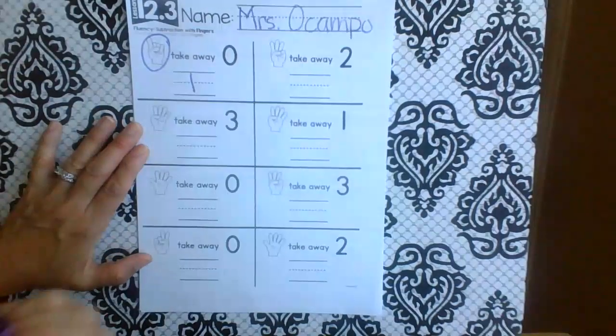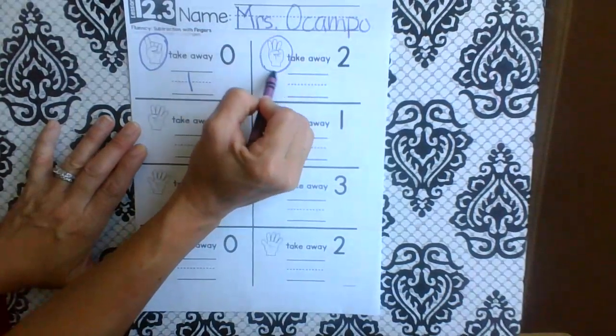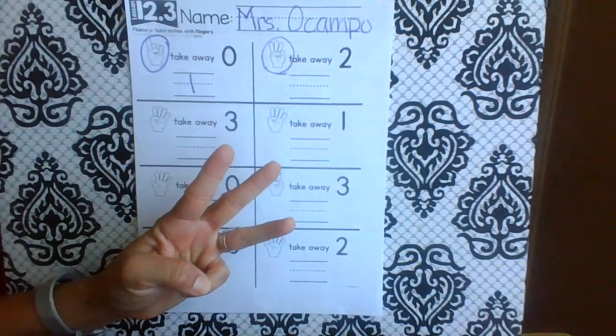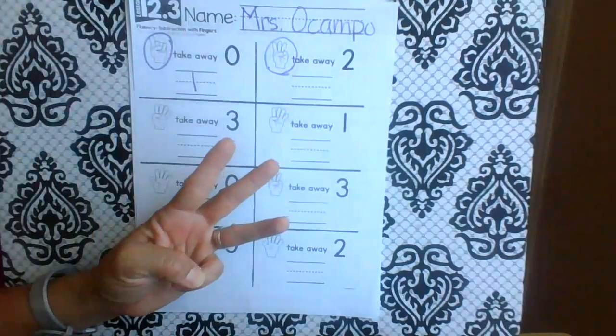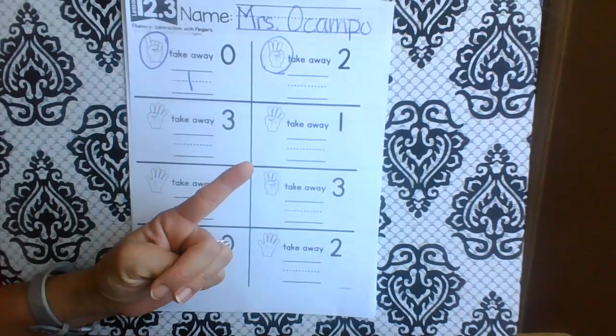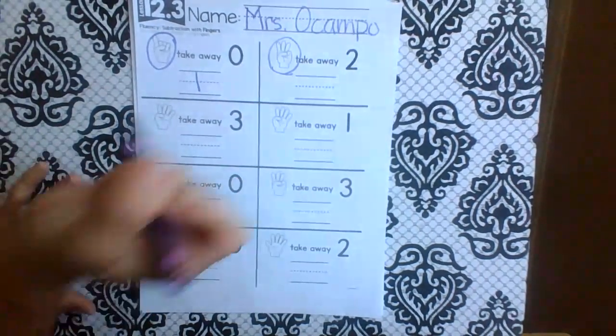Let's go to the next one. How many fingers? Three. So we're starting with three. Take away two: one, two. What do you have left? One.